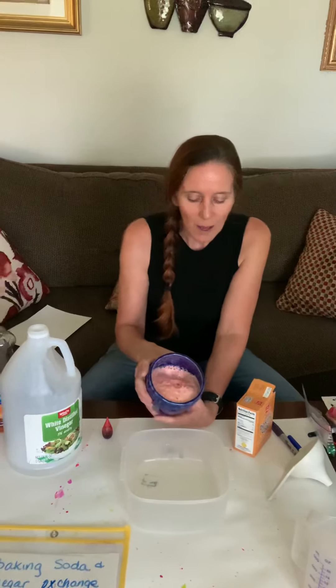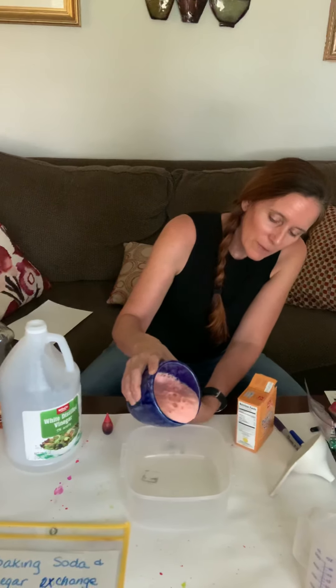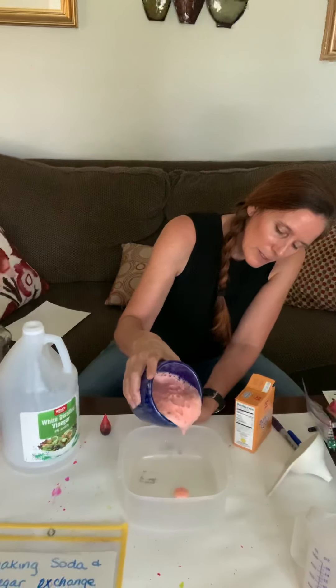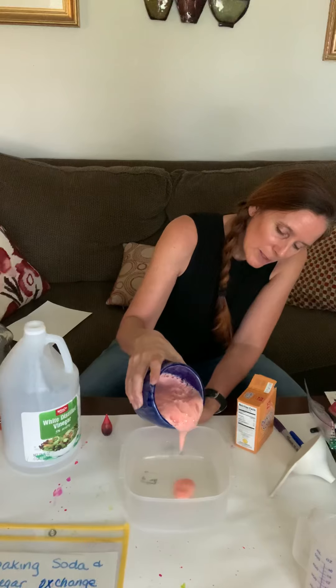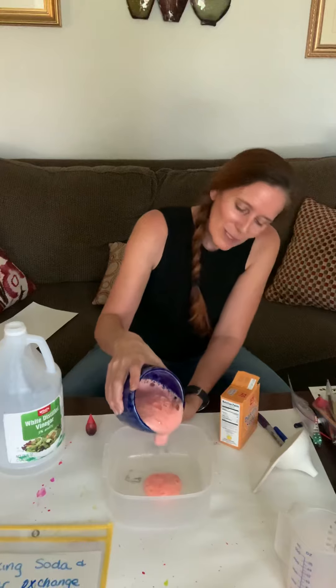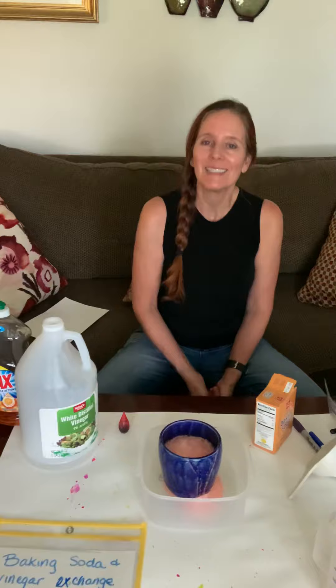This gives you the lava you're looking for when you do your volcano. As it falls over the side, it looks pretty cool. You can get your lava this way when you do your science experiments. I hope you guys have fun with science and chemicals, because it is a lot of fun and we'll be doing more of it in a few weeks. I'll talk to you soon. Bye-bye.